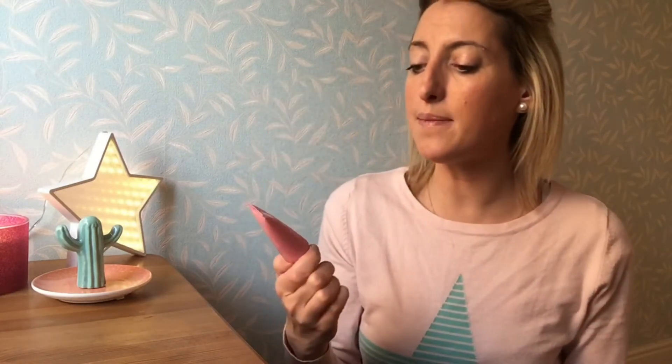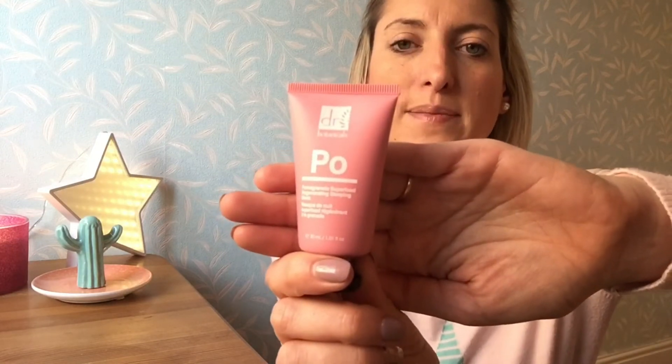Sticking with the nighttime theme, this was another thing from Birchbox — it's the Doctor Botanicals Pomegranate Superfood Mask. It's really tiny. What you do is use it two to three times a week: after you've washed your face and brushed your teeth, ready for bed, you put a thin layer on and let it sit overnight and it dissolves into your skin. It's full of probiotics and vitamins — it's amazing. You wake up and your skin feels really, really soft. Doctor Botanicals is about 50ml and you can get it off the Birchbox site or directly from them online.